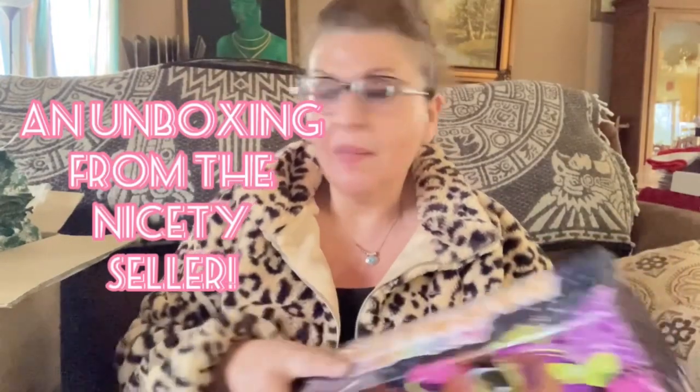Hi guys, I wanted to go over an unboxing I recently had. I purchased a bunch of stuff from Missy the Nice City Seller and I've opened the box already but I wanted to show everybody.